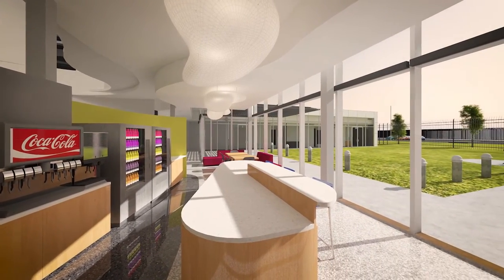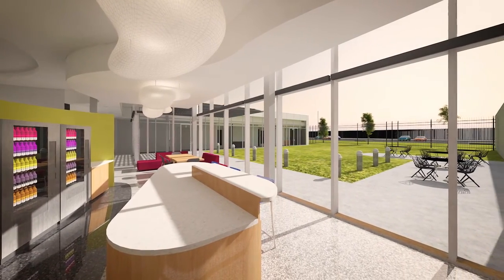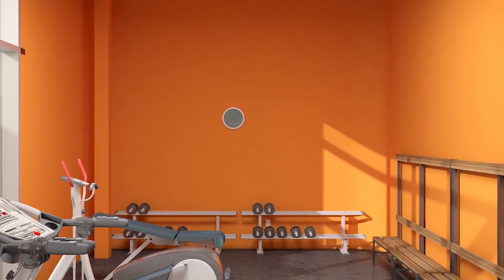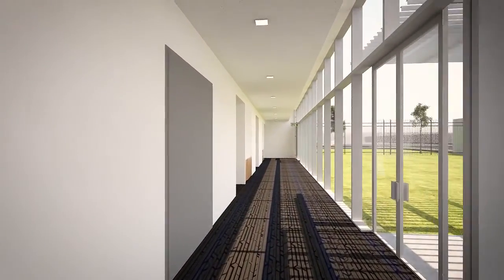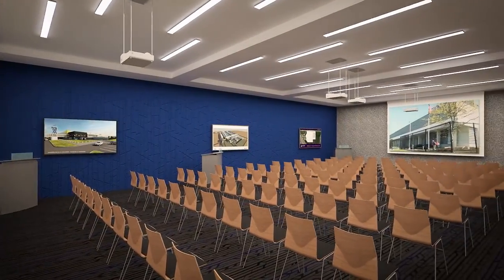Just outside is a large patio and green area, great for getting outdoors while still remaining within a secure area. Down the hall is an exercise gym with the latest fitness equipment, complete with showers and lockers. There's also a large multi-purpose conference center ideal for customers' bigger meetings, training sessions, and presentations up to 100 people.